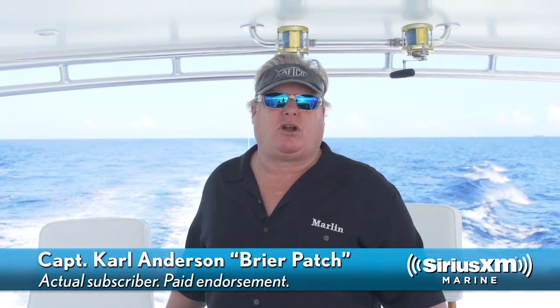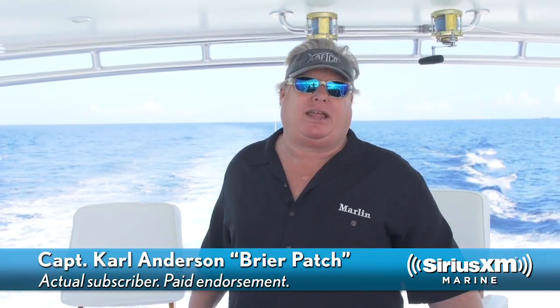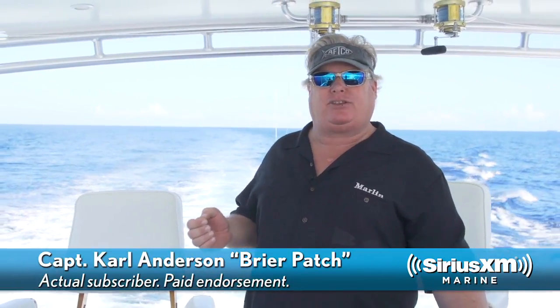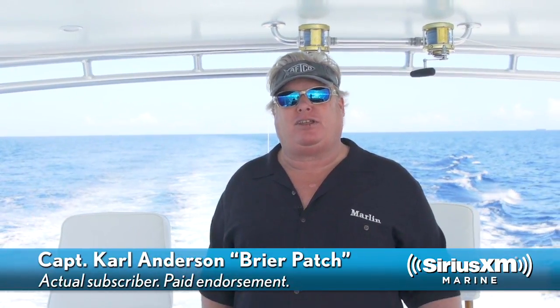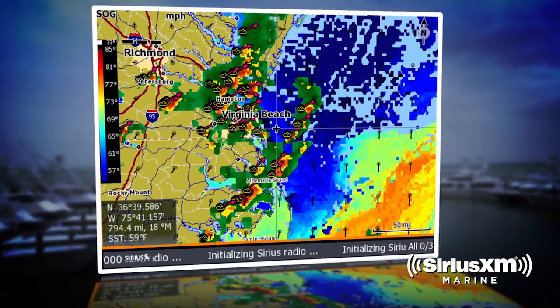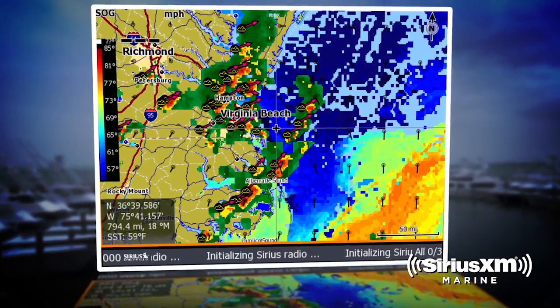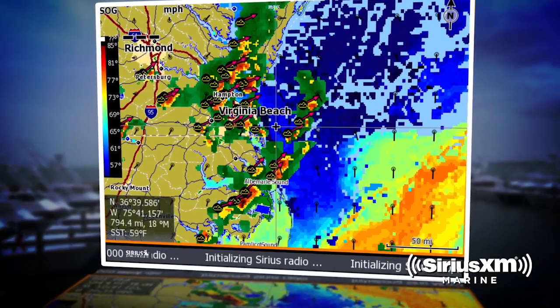Many days on the water start out beautiful and flat calm and end up fierce to frightening and howling gale. Having the ability to see that coming at you and avoid those situations is a benefit you can't put a price on. Knowing that the graphics are already on my chart plotter and I can see that in advance coming at me from a distance is a huge advantage. It lets me make good decisions to either avoid or make a move and do something different so that I'm not put in a situation where I don't want to be.